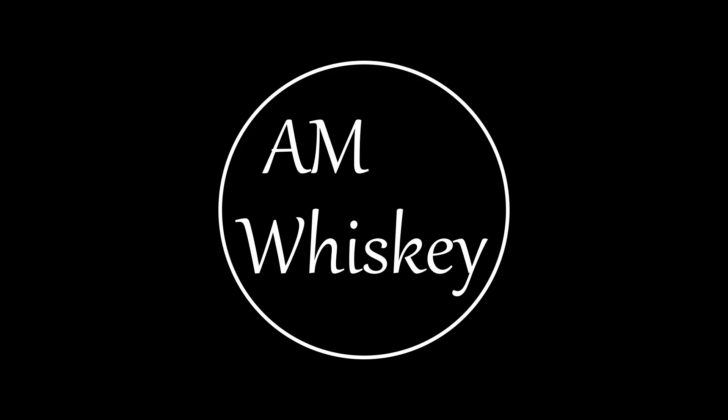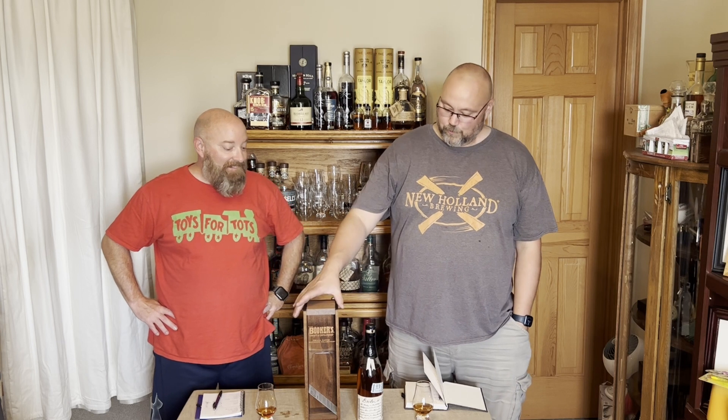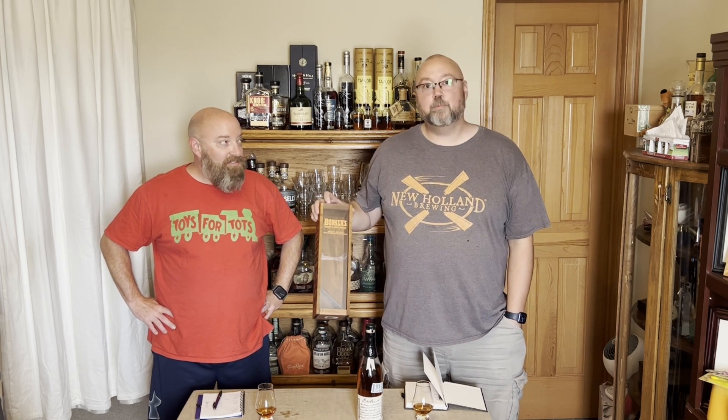Welcome to AM Whiskey. I'm Aaron and this is Mark, and today we're gonna review Booker's. This is the Apprentice Batch.